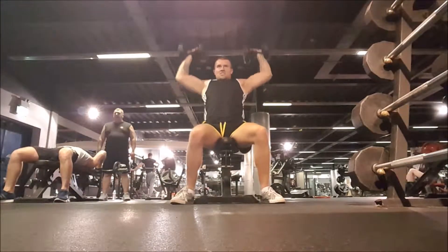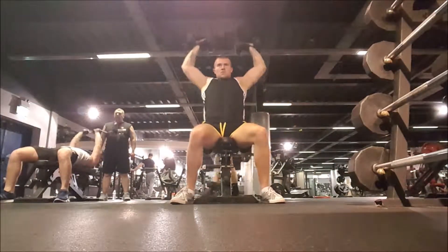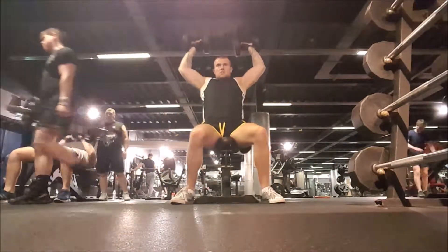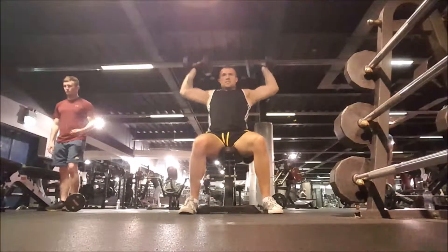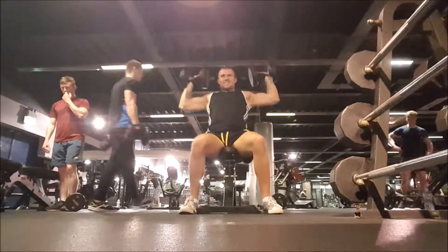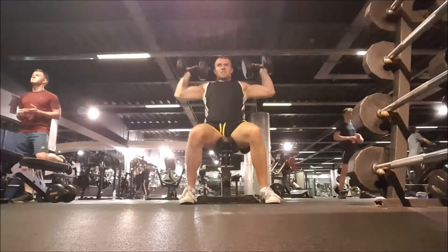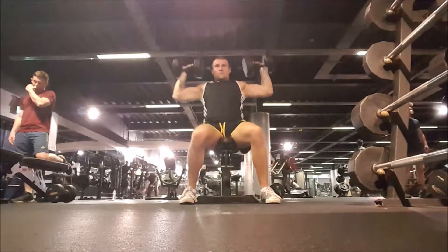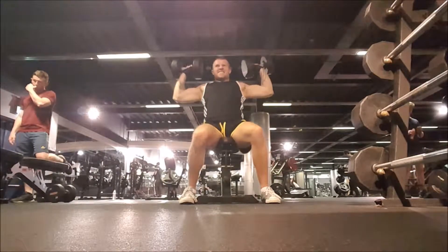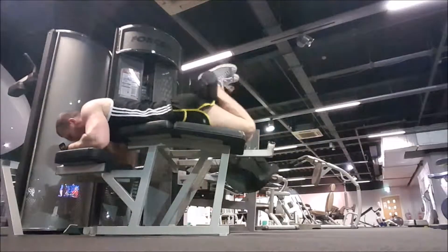Then I moved on to dumbbell shoulder press. A total of around 5 to 6 sets, started off with the 20k dumbbells and built up to doing the 32s. Rep range anything between 12 and 15 reps, trying to keep constant tension on my shoulder muscles and take my triceps out as much as possible. I'm not a lover of dumbbell shoulder press — I do prefer the hammer strength in terms of actually feeling it in my shoulders. In future I might just stick to hammer strength.